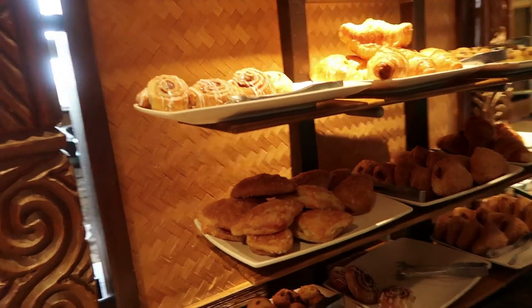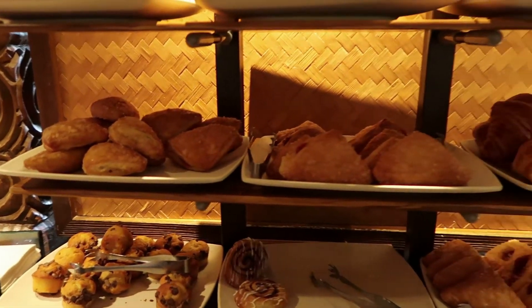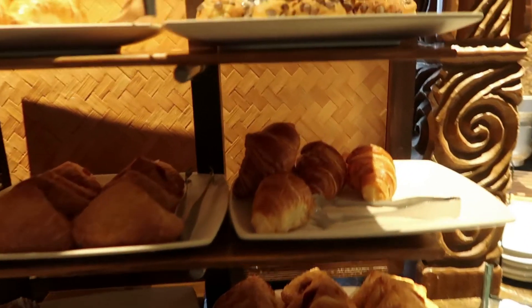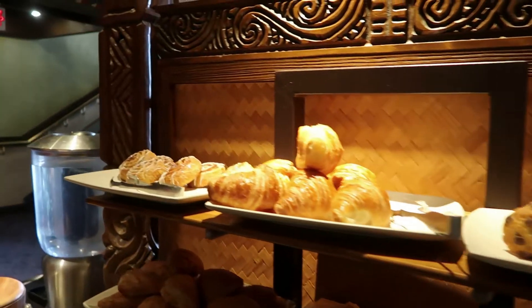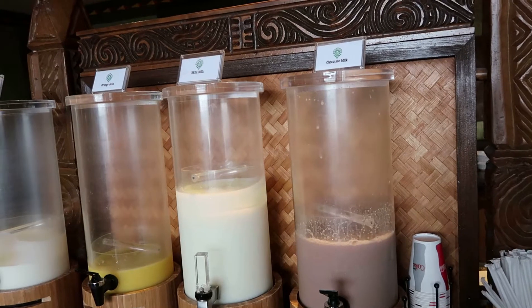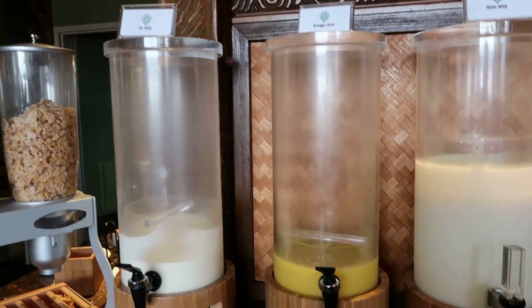Here is a nice variety of pastries including muffins, croissants, and other breakfast fruit-filled pastries — looks very good. And over here are some cinnamon rolls. The beverages on offer for breakfast include chocolate milk, skim milk, orange juice, and 2% milk.